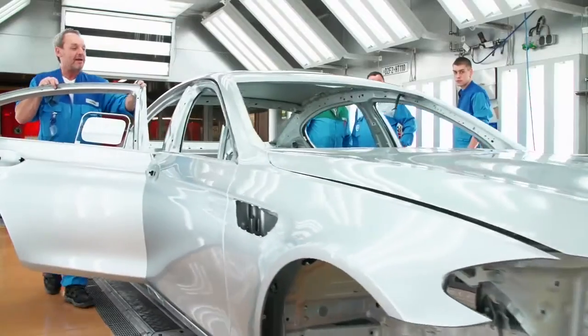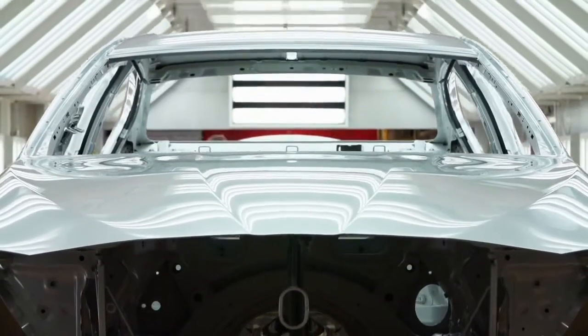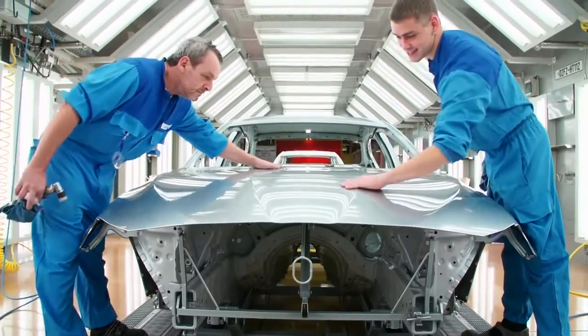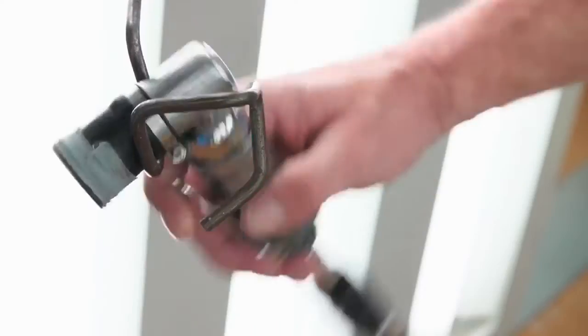After that, another finishing check is necessary. Of course, the surface must be flawless before the car gets its final color. Even the smallest fault in the paint would ruin the BMW Individual Pure Metal Silver effect.